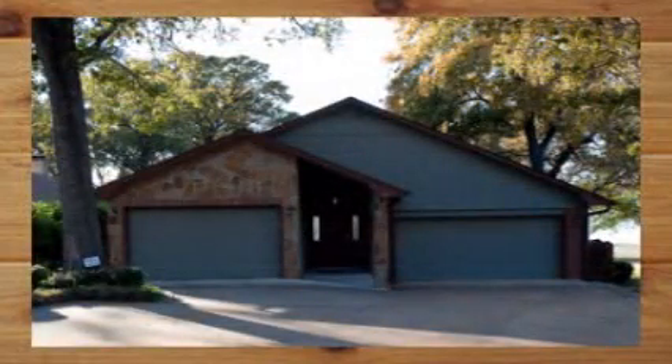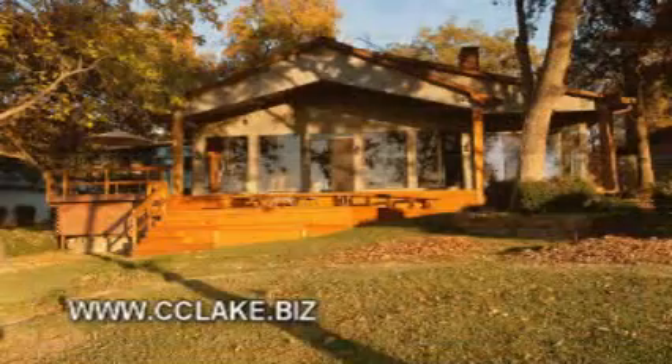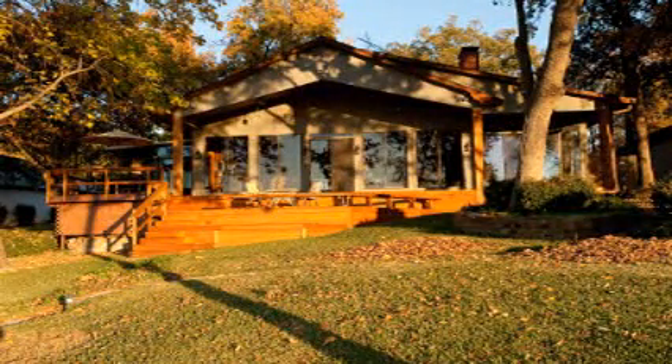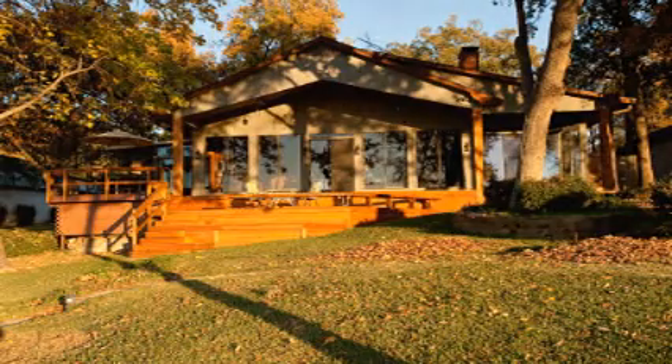We showed you the street side of 203 Hickory Creek Circle at the beginning of this pictorial tour. We'll end it with a lakeside view so that you get an appreciation for the windows and the large back deck from a distance. That's the view boaters who pass by would see while you enjoy all the unique aspects of this home. Thank you for your visit. Lakeside Living awaits you.